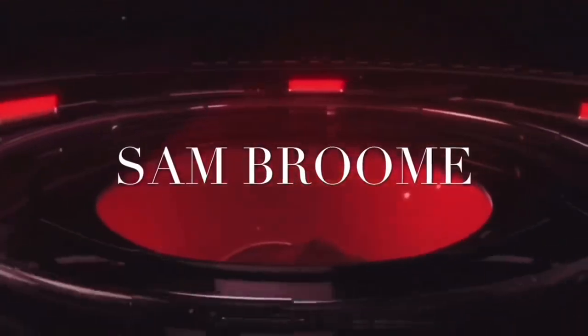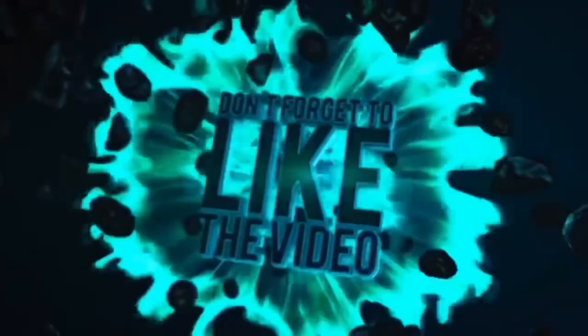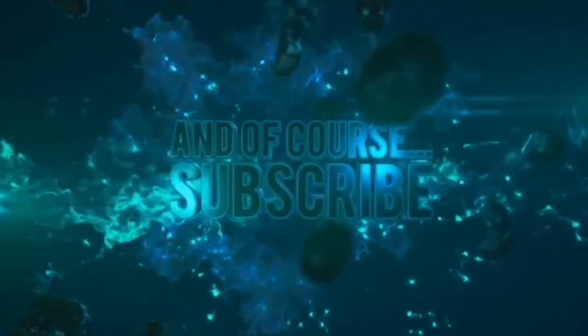We have a fresh six we need to talk about. Before we get into that, let the intro play and then we're gonna jump right into these six. What's going on YouTube, it's your boy Sam Broom back with another video. I'm not gonna be before you long — I got some studying to do — but we got a fresh six we need to talk about.